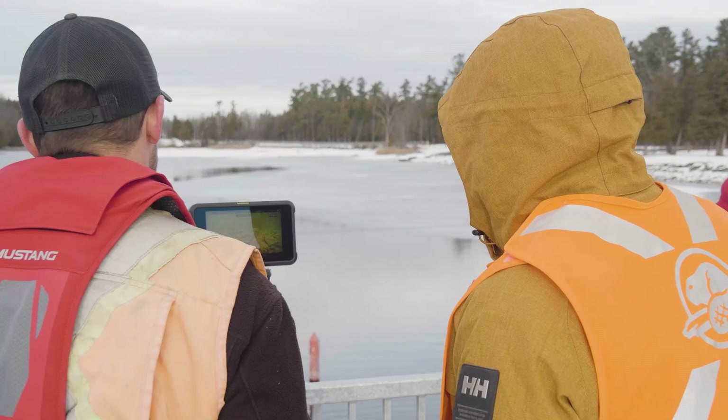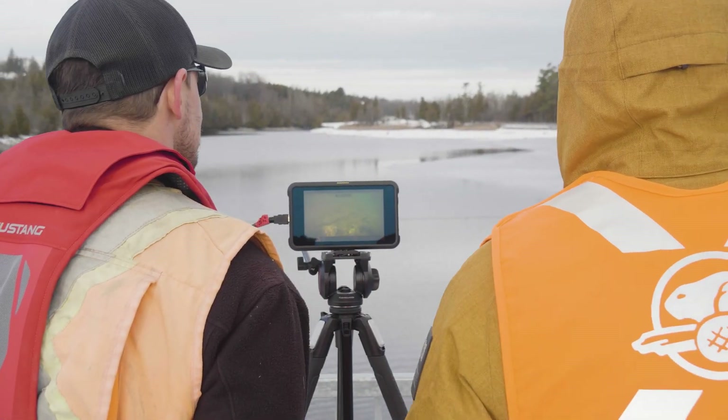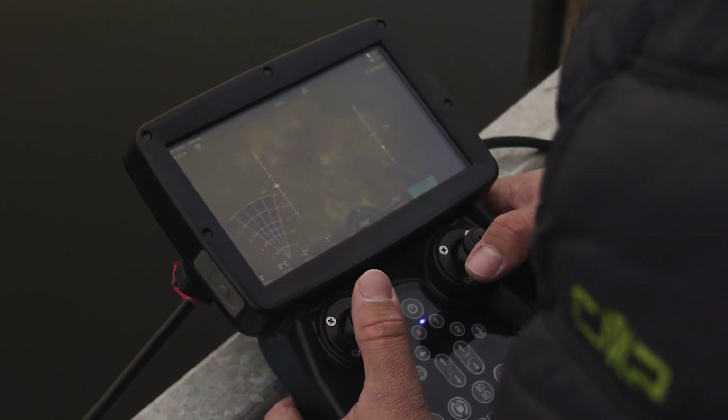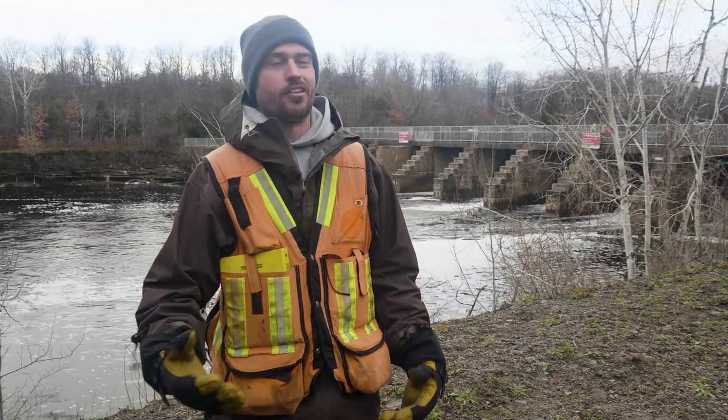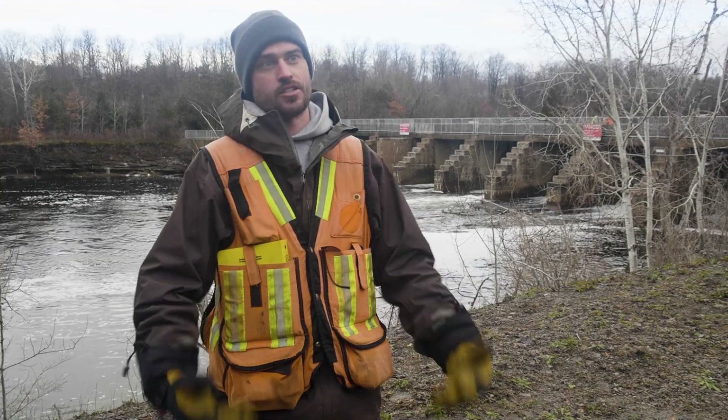With the ROV we can instruct the pilot where to look, what to do, and go back over certain areas if we need to, rather than having to work through the divers once they come back to the surface.